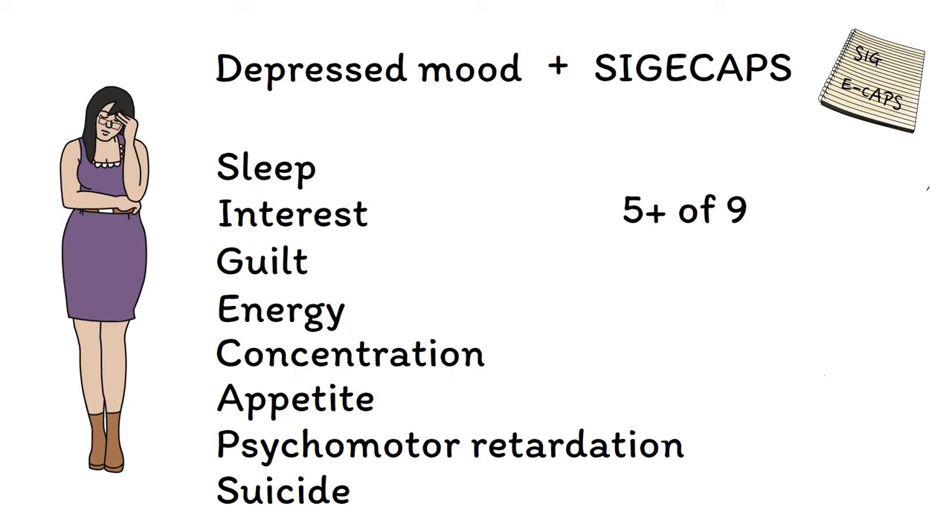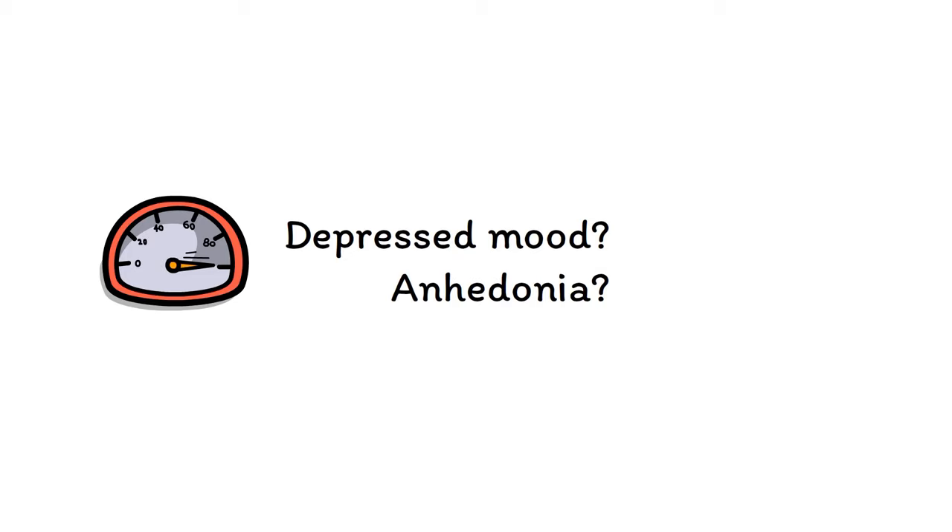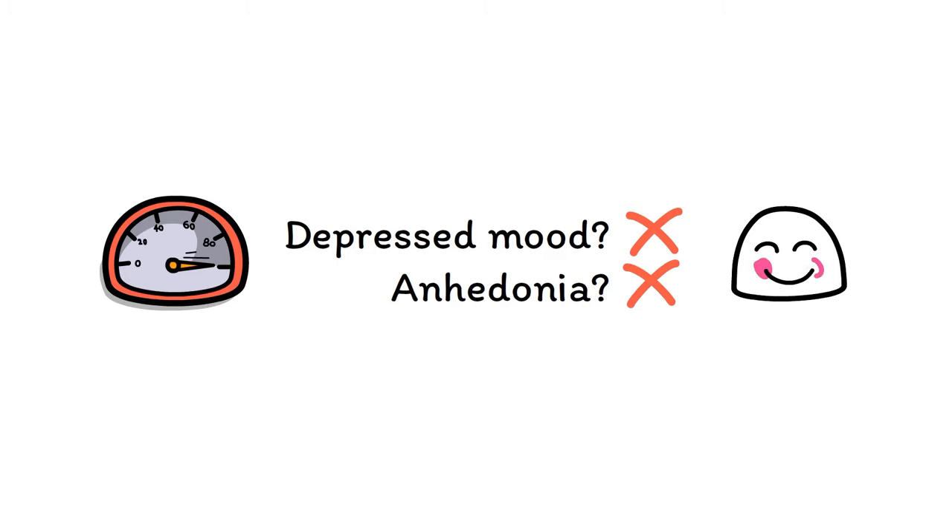Having at least five of these nine symptoms for two or more weeks is diagnostic of a major depressive episode if you're going by DSM-5 criteria. You can remember this by thinking that the time frame for depression is two blue weeks. When diagnosing depression, it's helpful to have some shortcuts to save you time. While asking about all nine symptoms is the most thorough approach, you can effectively rule out a diagnosis of depression using just two symptoms — depressed mood and anhedonia. If the patient says they aren't experiencing either of these things, you can feel confident that they aren't in an episode of depression, even if you don't ask about the other seven symptoms.